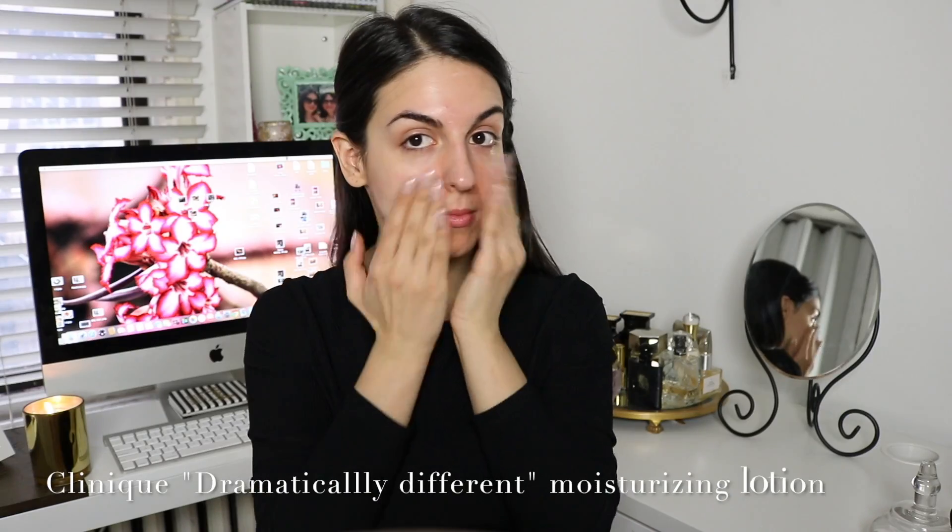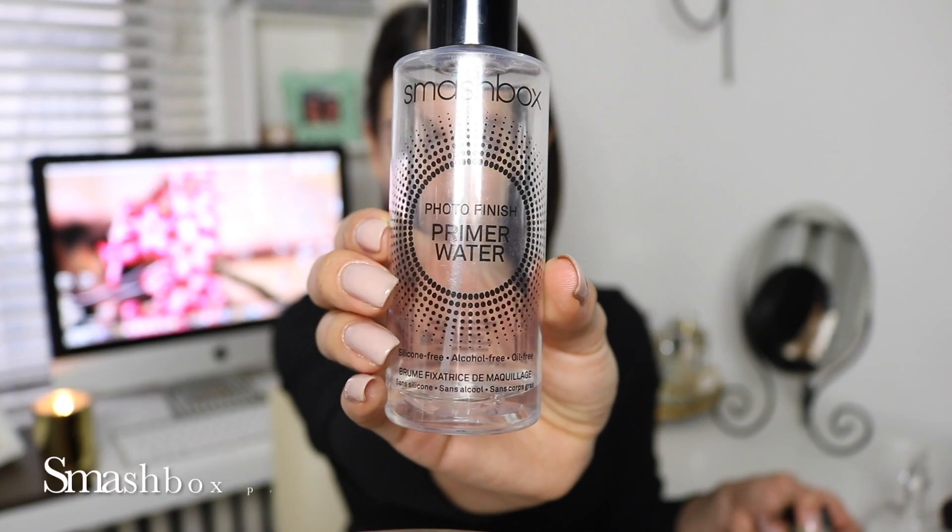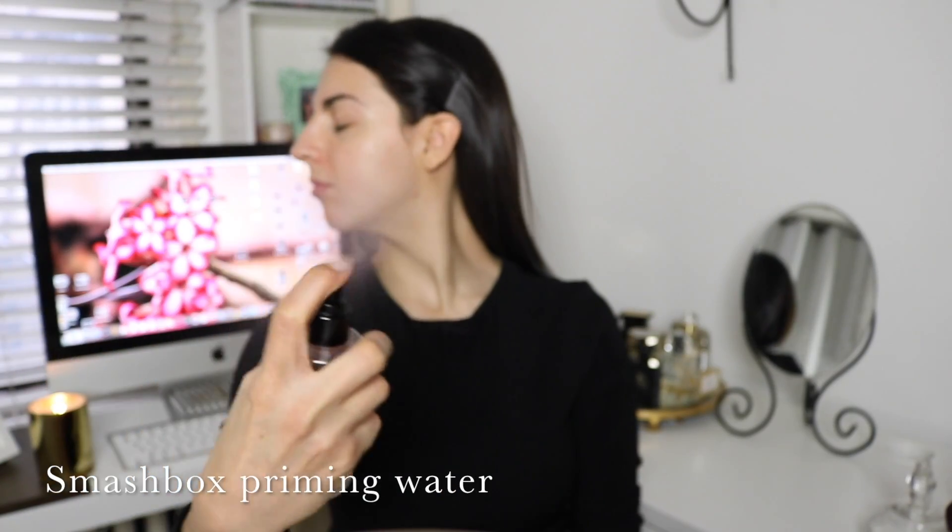First things first, I'm going to moisturize. My Clinique Dramatically Different moisturizer is one of my favorites at the moment — it leaves my skin hydrated throughout the entire day. Then I'm going to go in with my Smashbox priming water to prime my face, and I'm going to let it set while I'm doing my eye makeup.